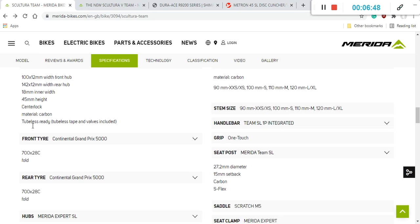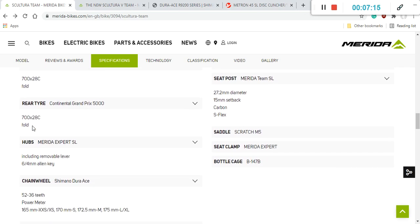The wheelset is wrapped in Continental Grand Prix 5000 tires, 28 millimeters both front and rear. I'm very glad Merida didn't cut corners here by fitting 25mm tires — the 28mm tires give significantly more air volume and a much smoother ride.